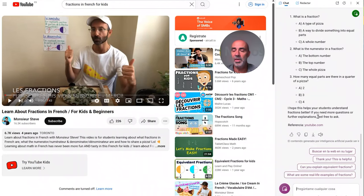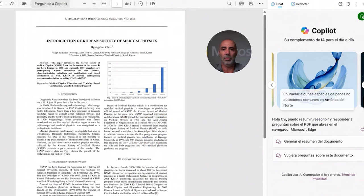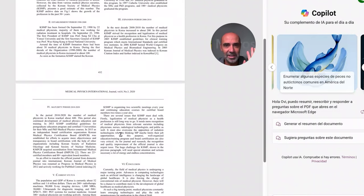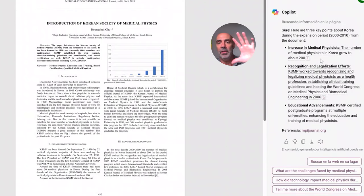So asking how easy is it to get resources — and not only for videos, but also for PDFs. PDFs are sometimes difficult to read or to understand because they have different formats, you cannot copy. For example, in this case, I want to know: using this PDF, give me three bullets about Korea during the expansion period. There's a lot of information here, tiny letters, but Copilot understands the PDF no matter how it is, and gives you the three bullets you're looking for.